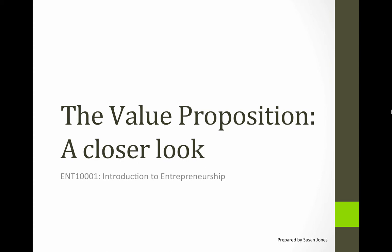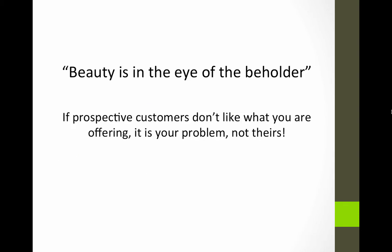Hello again. In this module we're going to take a closer look at the value proposition. The value proposition sits at the centre of the business model canvas and it's crucial not only to identifying how you deliver value to your customers but in fact who those customers are, because your customers are defined by the people who see value in what you're offering. So it's pretty important to get a clear picture of what that is.